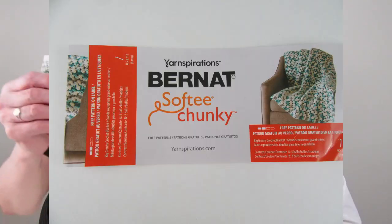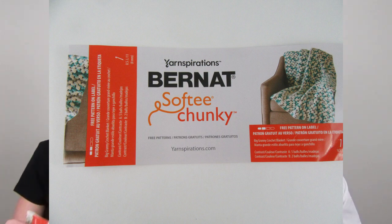All the beanie yarn is Bernat Softee Chunky — one colorway is Teal Surprise, another is Gray Marl. She's also working on whippy wash mitts.